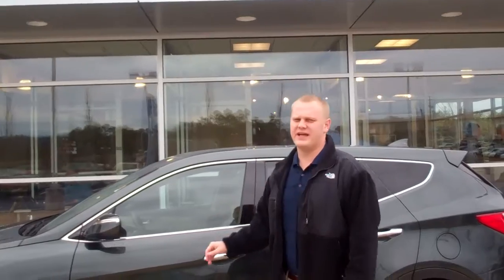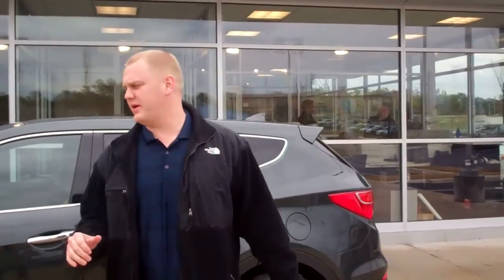Hey, it's Drake Arner here at Tameron Hyundai. I'd like to thank you for inquiring on the all-new Hyundai Santa Fe. As you can see, I've got one up right here behind me.